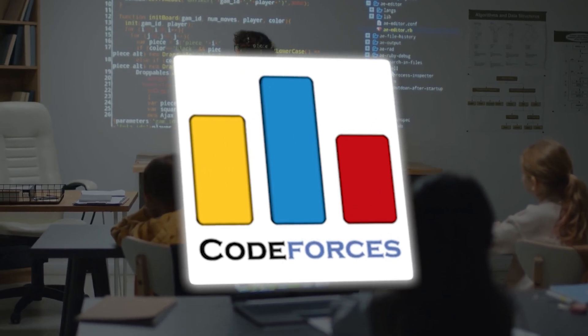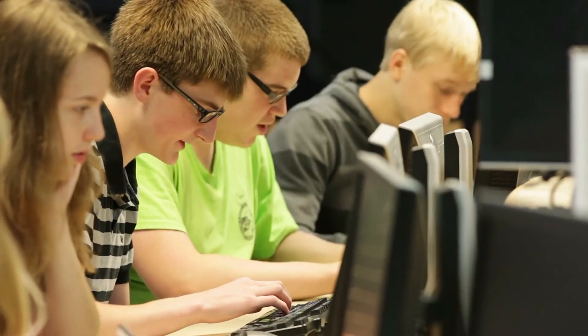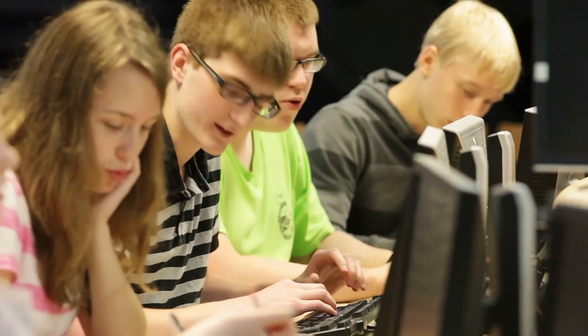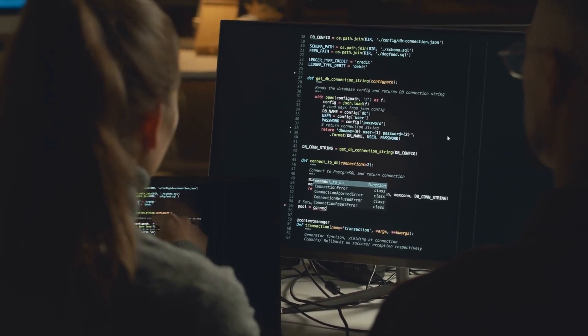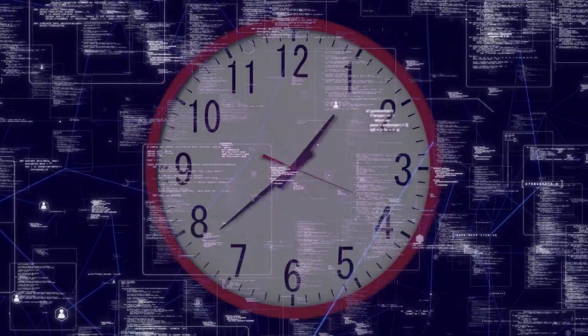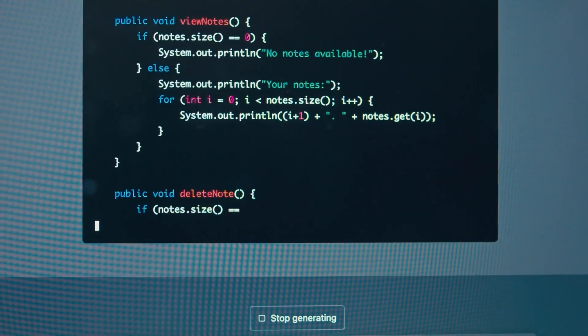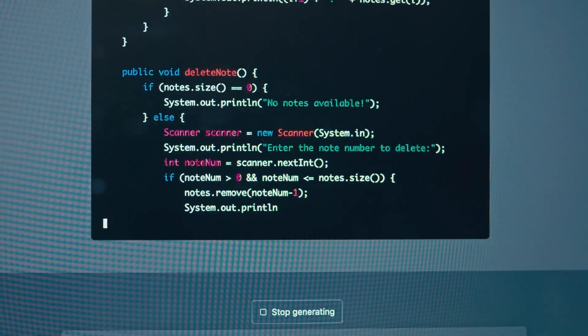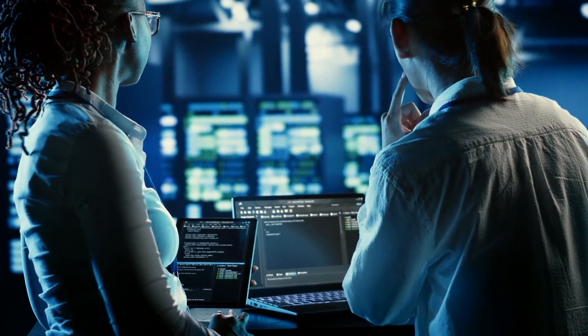In coding competitions like Code Forces, O1 Preview ranked in the 89th percentile — an incredible achievement that places it among the top programmers globally. This means that for developers working on high-stakes projects, O1 Preview can save time and reduce the likelihood of errors. Whether it's debugging complex code, automating workflows, or solving challenging programming tasks, the O1 models have proven to be valuable tools.